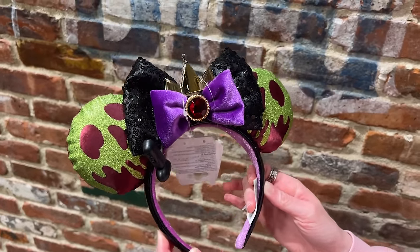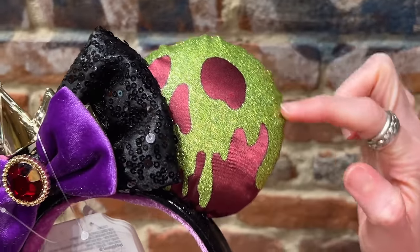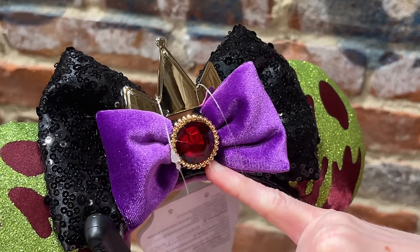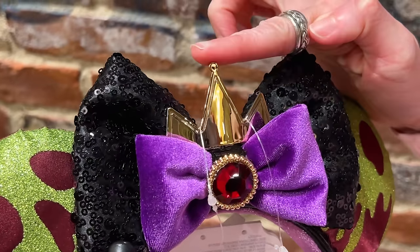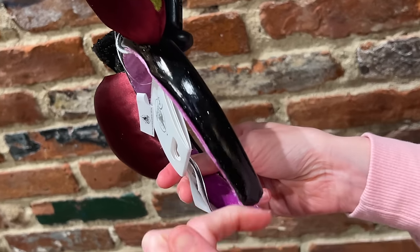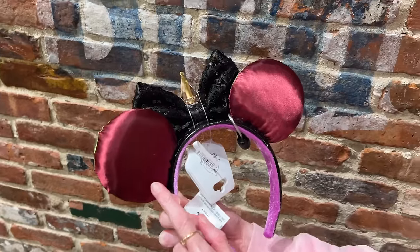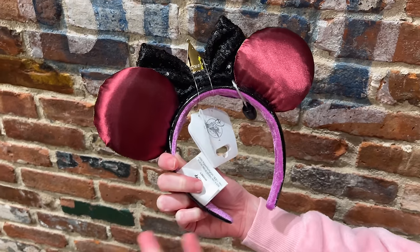We have Evil Queen ears from Snow White. The ears feature the poison apple with glitter on the green portion. In the center there's a double bow — one side is velvety and purple with a gem in red, then a sparkly satin bow in the back, and the Evil Queen crown in the center. The back has a patent leather look with sparkle and a wine red / burgundy finish. They should be $35.